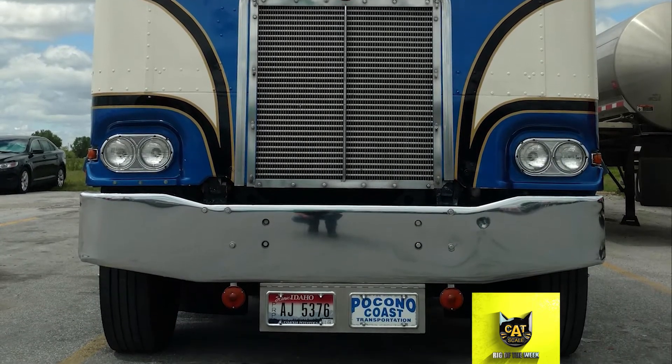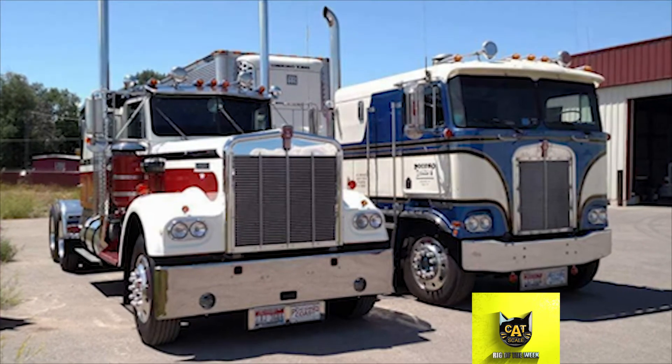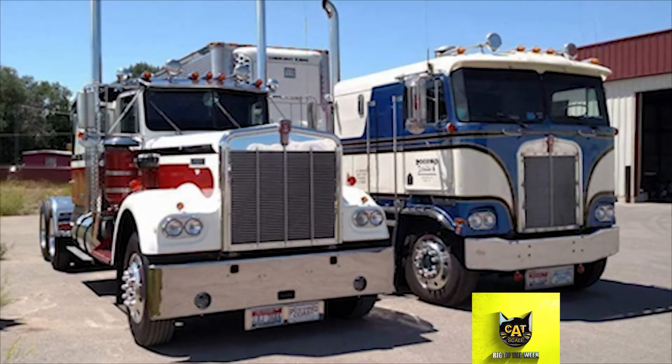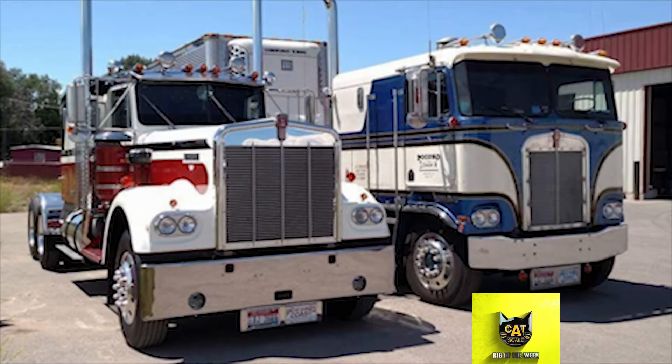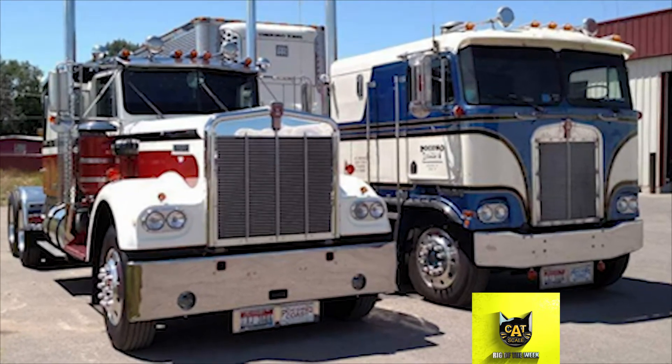He added black stripes with gold accents. Another of Gene's trucks, a restored 1980 Kenworth W900A, has also been featured as a CAT Scale Rig of the Week. He said he enjoys taking the trucks to truck shows in the summer, but they both stay in the shop in the winter.